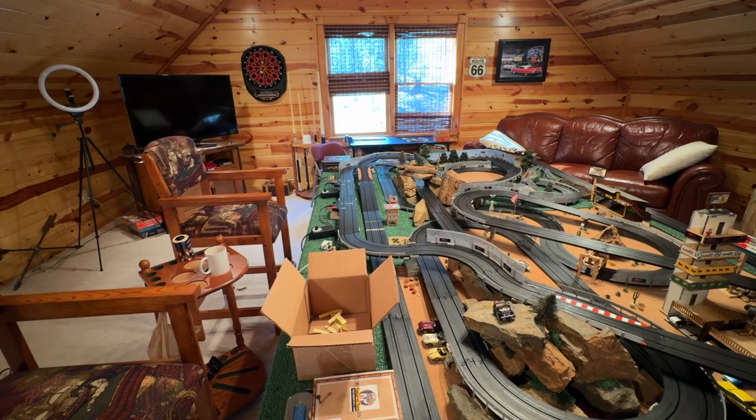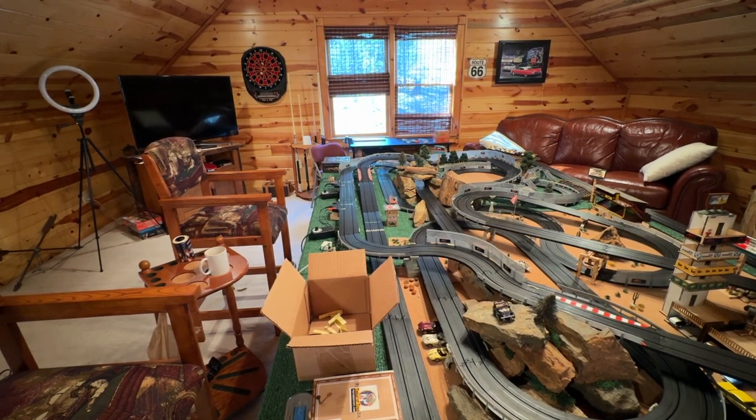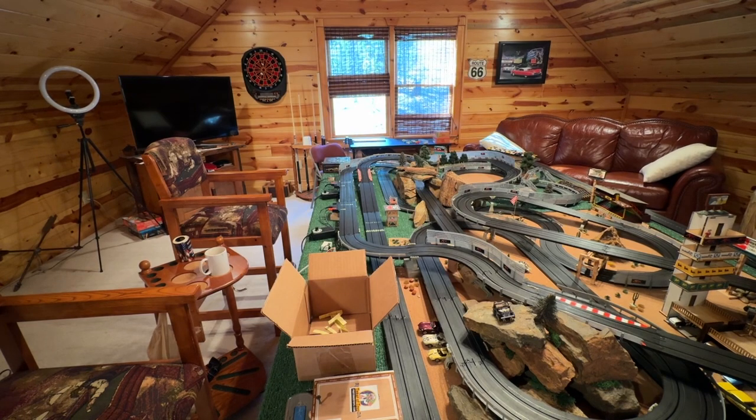Hey everybody, it's Chris here at Blue Ridge Racing, down here in Georgia. Supposed to be a beautiful day — we started at 30 degrees and we're going to finish at 72. Talk about a temperature shift.